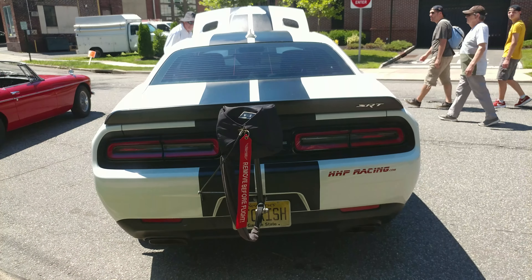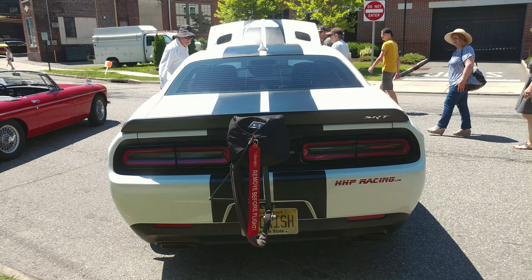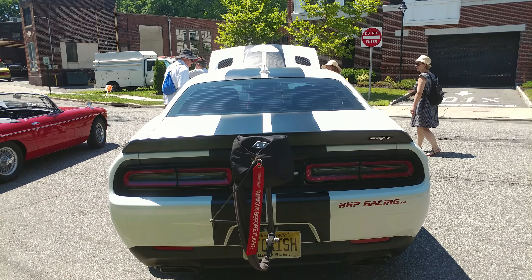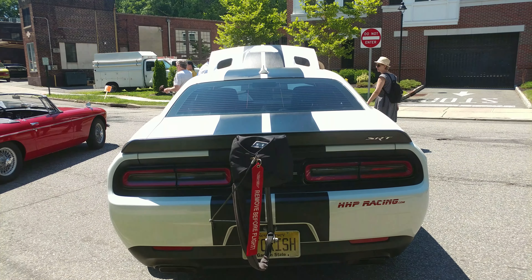And he has a perfect vanity plate for this car — it's kind of 'stockish': S-T-O-K-I-S-H. You can't see it, it's being hidden.